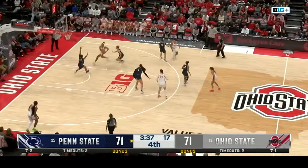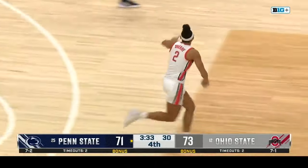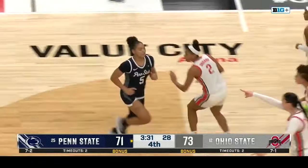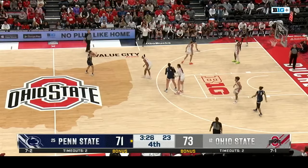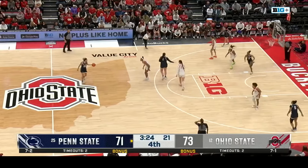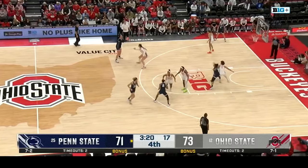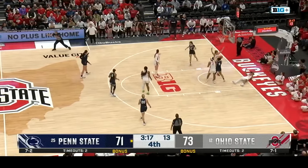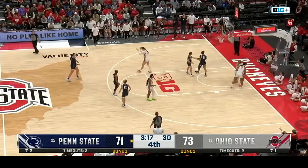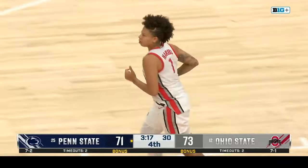Mikulashikova in the corner gives it to Sheldon — Ohio State moving the ball around. Celeste Taylor off the back of the iron — she looked to make this a one-possession game but it stays at two. Penn State scoreless in this fourth quarter. They're shooting better than Ohio State today at a 54% clip from the field.